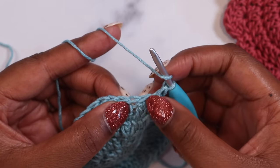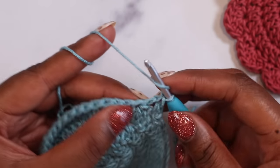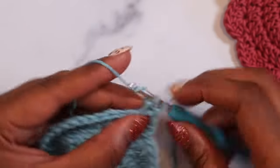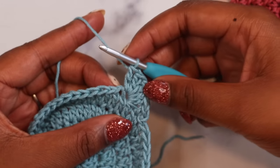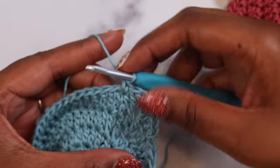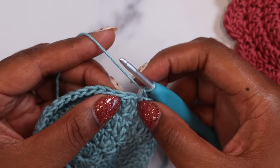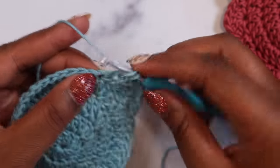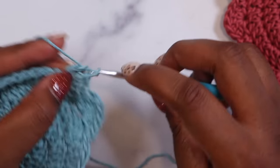So we're going to yarn over the hook — make sure you skip that next stitch — work in the stitch after that, and place 5 double crochet there. Here's 1, here's 2, here's 3, here's 4, and 5. After we make our scallop, we now need to skip the next stitch and single crochet in the following stitch. That single crochet anchors the scallop to our project so we have that beautiful seamless edge. After that single crochet, we'll skip the following stitch and place a fan of 5 double crochet in the next stitch.